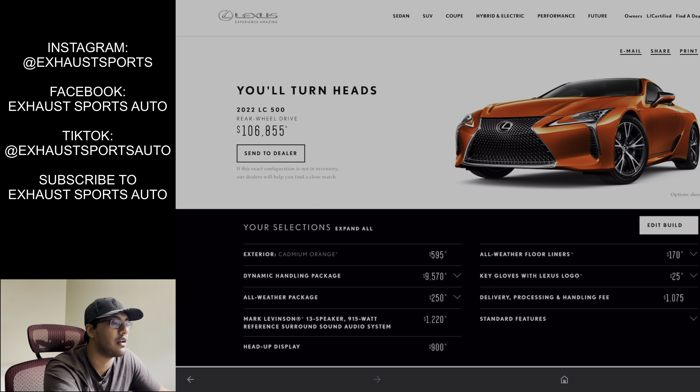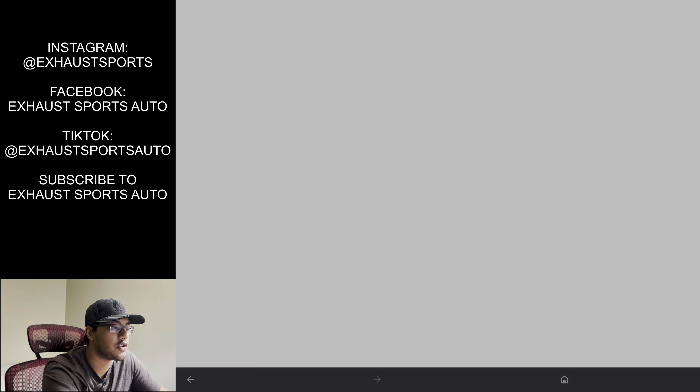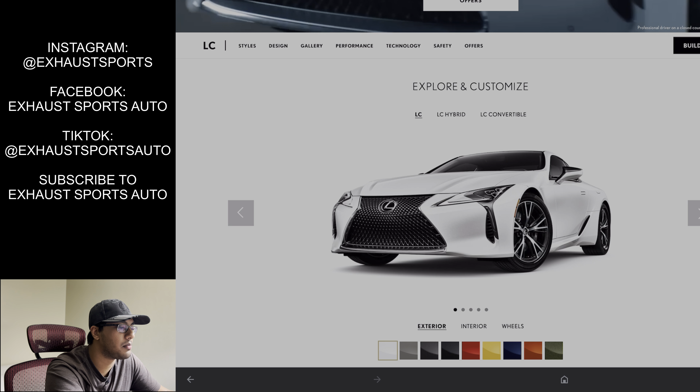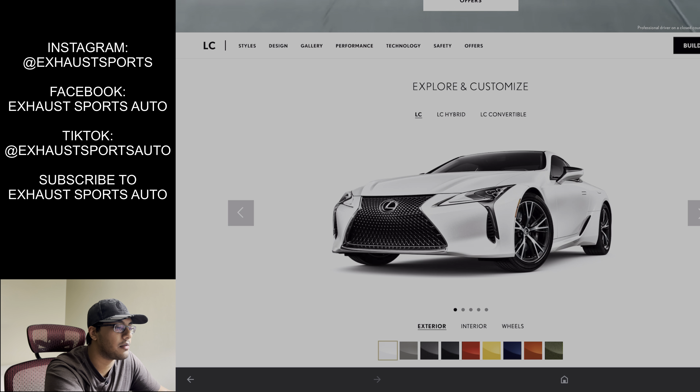I don't know if you've talked to a dealership about this bespoke program — I would love to hear your thoughts on whether it actually includes the dynamic handling package when you do the bespoke build, or if that's an extra $10,000 you have to add on. Just let me know in the comment section. LC500 — it's still there's still no F-Sport.